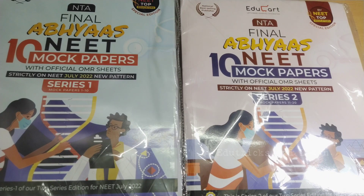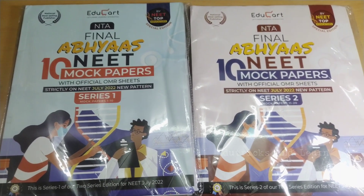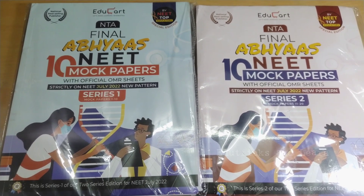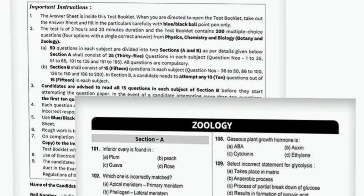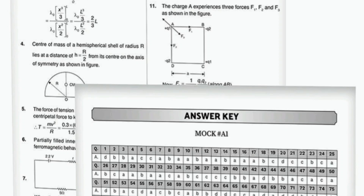Overall, these 20 mock test papers are very similar to the actual NEET question paper, with answer keys and OMR sheets included. If you want to buy this book, the link is given in the description box, and it's also available on Amazon and Flipkart. I strongly recommend this book to all NEET 2022 aspirants. I'm also a NEET aspirant using this book and having a great experience. All the best for your preparation! Keep connected by subscribing to our channel. Thank you — see you in the next video, tata bye bye from YouTube Tricks and Learn.